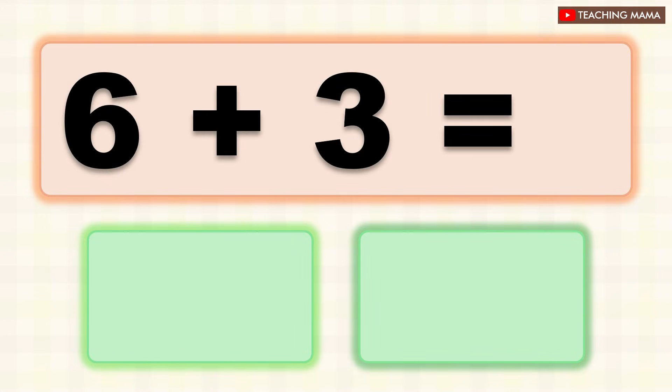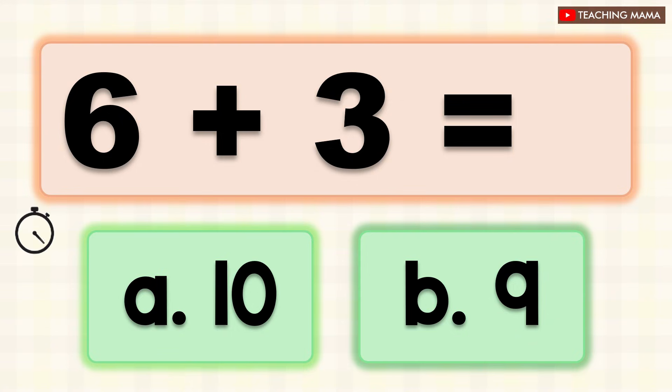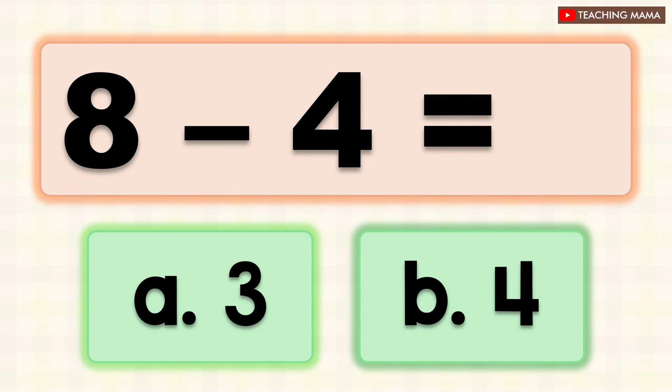6 plus 3 equals? A. 10, B. 9. What is the answer? B. 9. 8 minus 4 equals? A. 3, B. 4. What is the answer? B. 4.